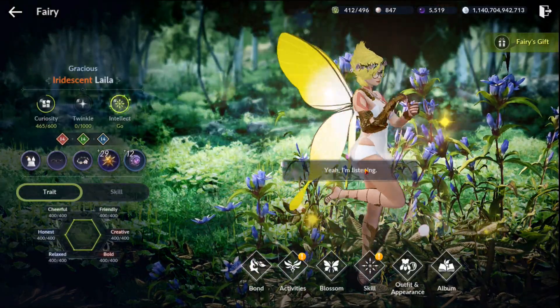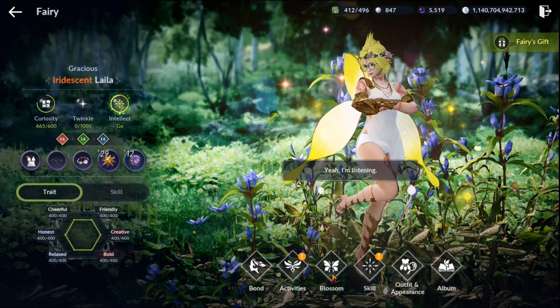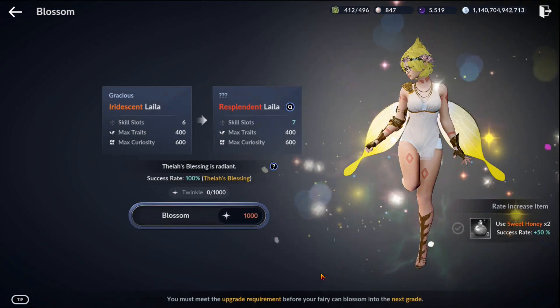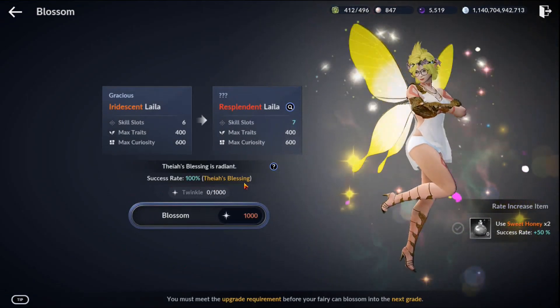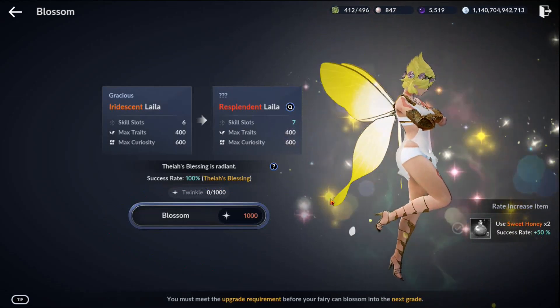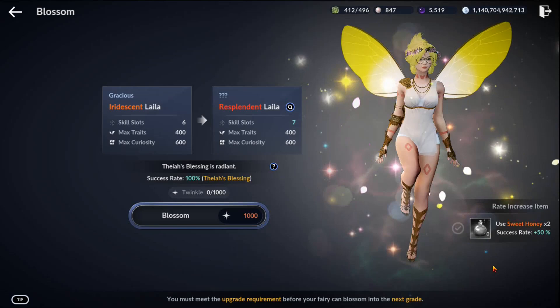When you come back to blossom and you see this success rate at 100% with Thea's blessing — like the actual blessing — congratulations to you. That's what you're looking for.